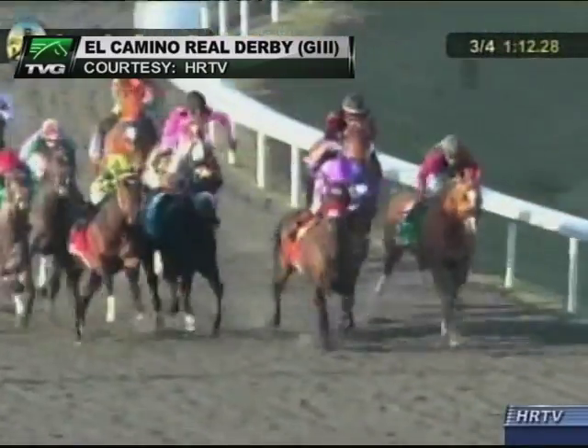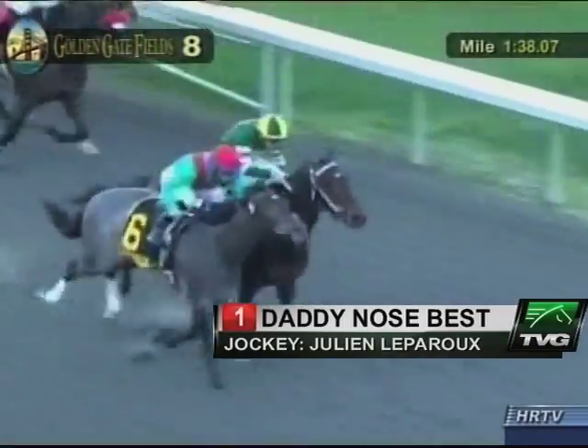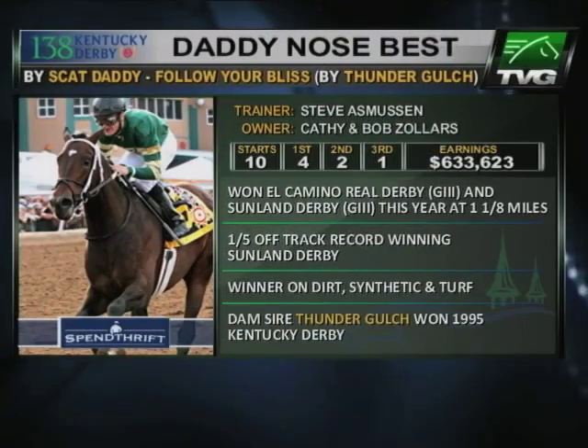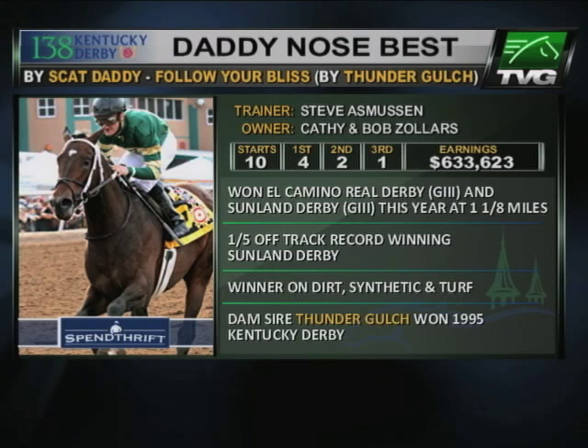At the top of the stretch, three sixteenths to go, it's Handsome Mike, Daddy Knows Best is in the clear, and Lucky Chaffee descends on them. Unveiled heat getting up along the inside. Lucky Chaffee and Daddy Knows Best are fighting it out for the sixteenth to go — Lucky Chaffee on the outside of Daddy Knows Best in a spine-tingling El Camino Real Derby. Daddy Knows Best stamped himself a Derby contender with that victory.